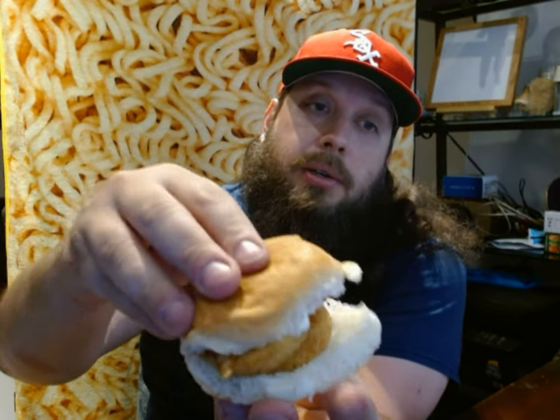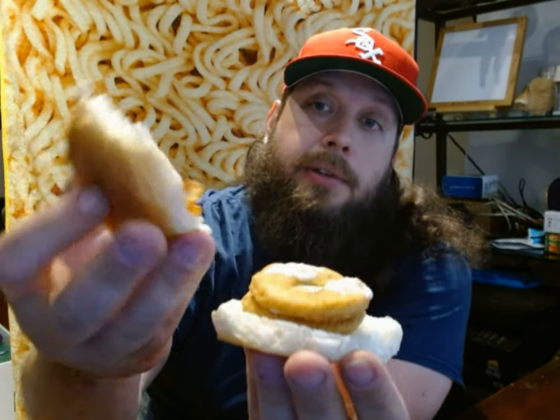Here you go. You get two chicken rings. Oh look at that — the ranch dressing just sits in the middle of the ring. How delightful.